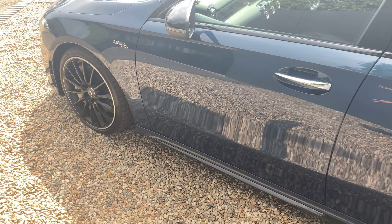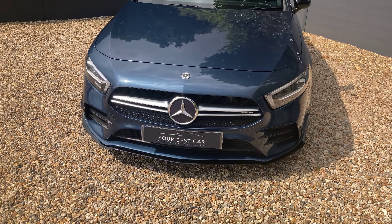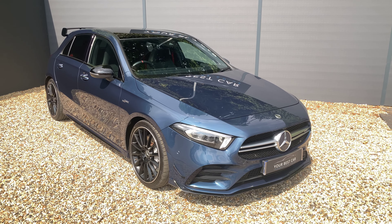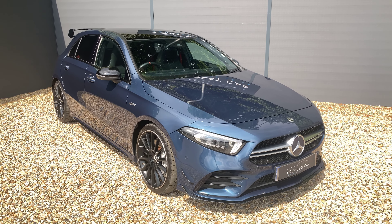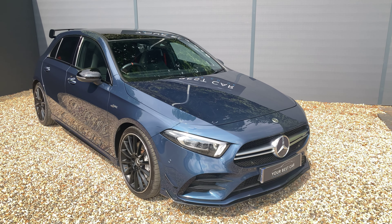All of the specification that I've spoken about, as well as some more, will be listed in the description both on Autotrader and on our website which is yourbestcar.co.uk. If you're interested in buying the AMG, you can give us a call on 01580 712 115, or send us an email to sales@yourbestcar.co.uk. Both options you can let us know about your part exchange too. Thank you very much for watching.